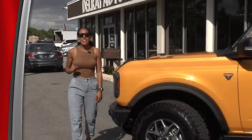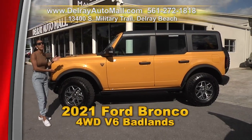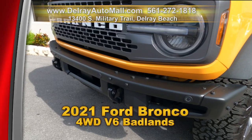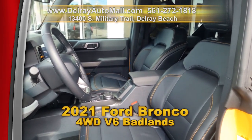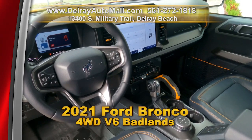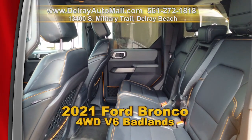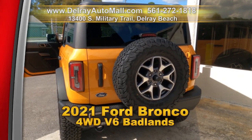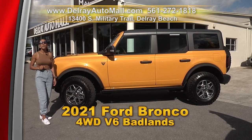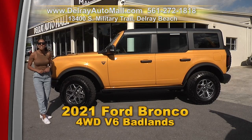Do you want an SUV that looks fantastic and has all the bells and whistles? Then drive this pony home today. Check out our 2021 Ford Bronco Badlands Advance. It has a 2.7 liter EcoBoost Turbo V6 with 330 horsepower and 415 torque, power driver and passenger seats, Bang & Olufsen audio with HD radio, dual zone automatic climate control, a removable hard top, remote start function, a heated steering wheel, a clean auto check history, and a balance of factory warranty. Hurry on over to 13400 South Military Trail.